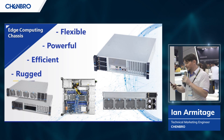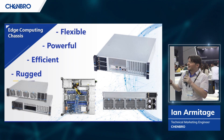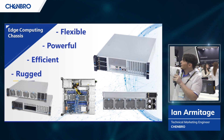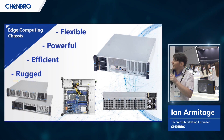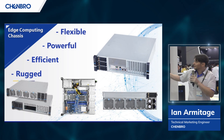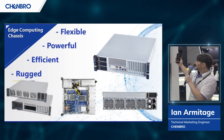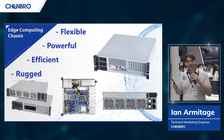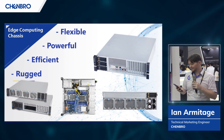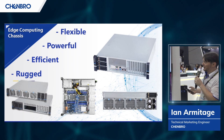So with all these design considerations in mind, we at Chenbro are proud to introduce our edge server lineup. Ranging in size from 1U to 3U, these chassis all have a few common design characteristics: they're all available at either front or rear I/O, they all have multiple tool-less features, they have some of the most extremely powerful fans we've ever put into a chassis, and they are all as efficient and dense as humanly possible. Flexible, powerful, efficient, rugged — that's the idea we went into with these products.